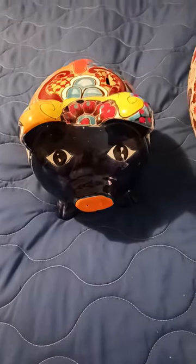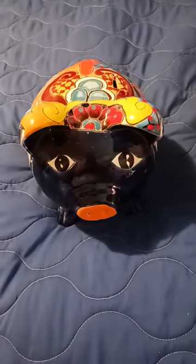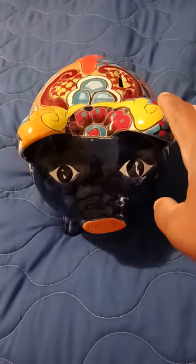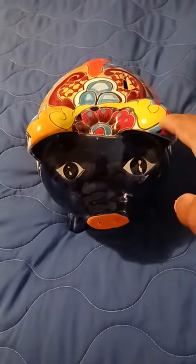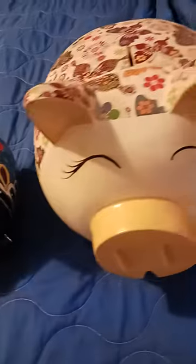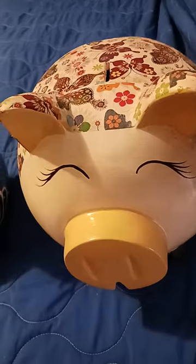Hi everybody, I wanted to show my ceramic piggy banks that I got not too long ago. This one right here I bought the other day — actually bought this yesterday — and this one, this beauty, I bought about two months ago.